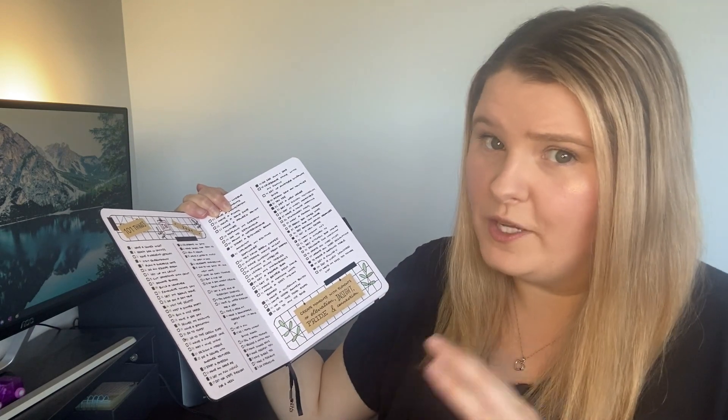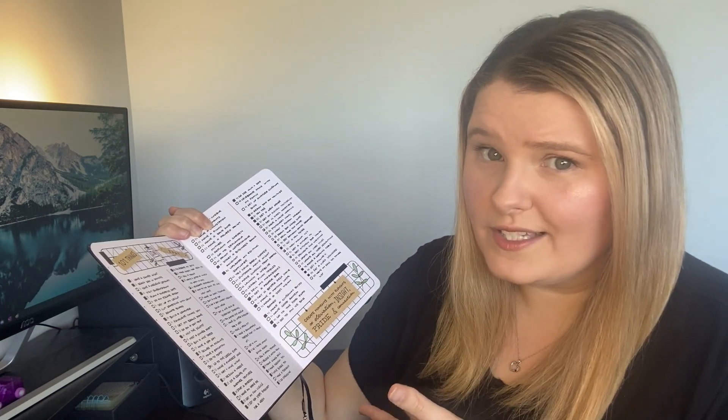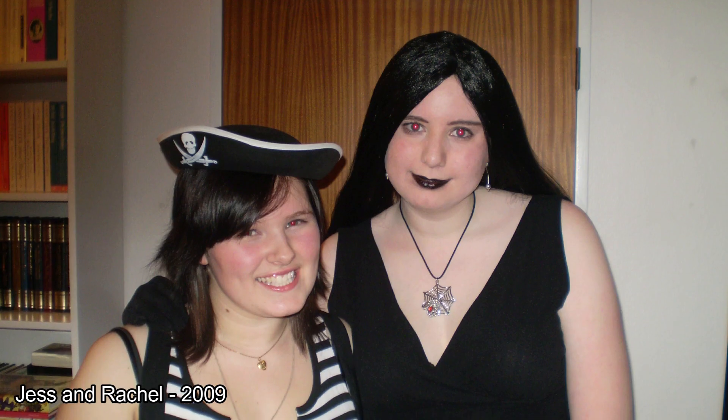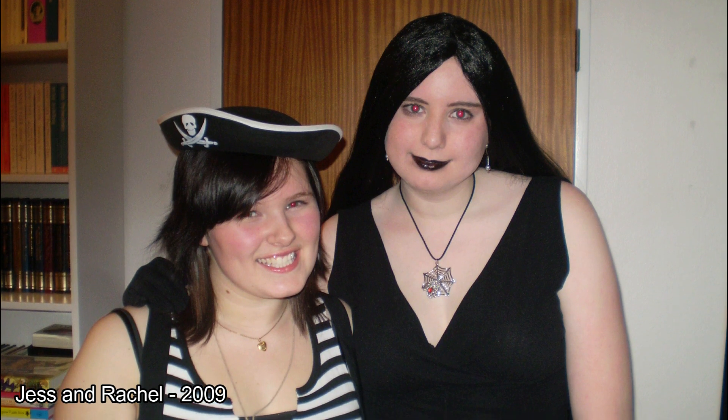It's good to know that these do not have to be huge projects — a good chunk of this list can just be small one-off tasks that you want to do in that time frame. My friend Rachel and I originally started doing 101 things back in 2009 during our last year of high school, but we kind of fell off with setting them up and tracking them after a few years.